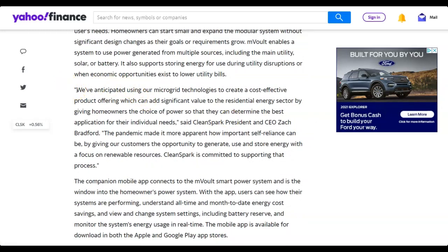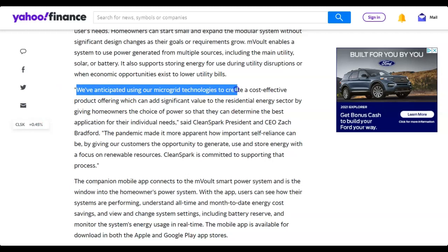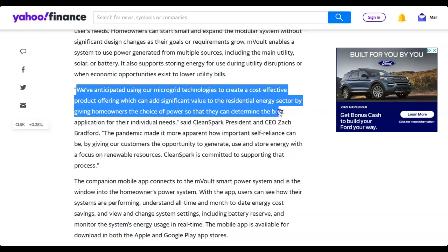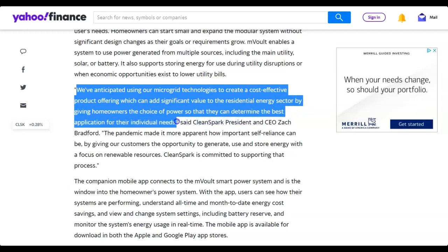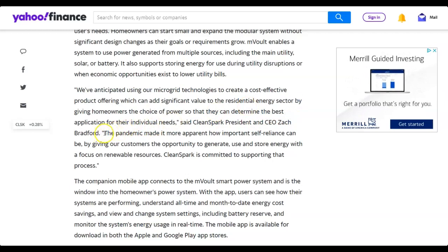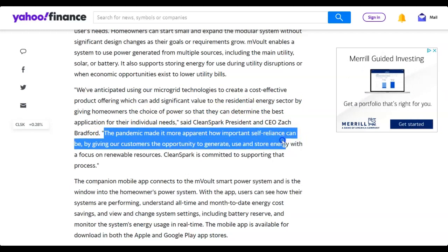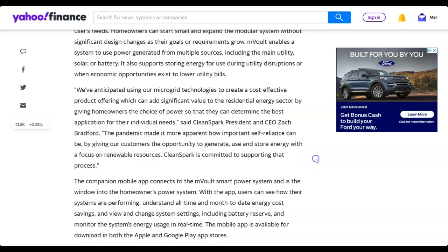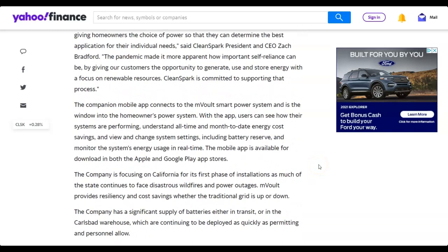CEO Zach Bradford says they anticipate using their microgrid technologies to create cost-effective product offerings that add significant value to the residential energy sector by giving homeowners the choice of power. These systems would also add value to the home itself. He added that the pandemic made it more apparent how important self-reliance can be, and CleanSpark is committed to supporting that process using renewable sources.